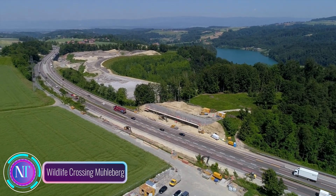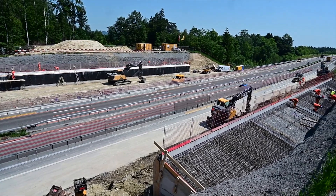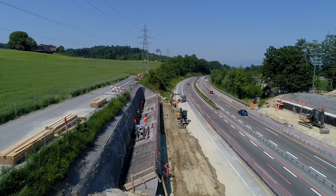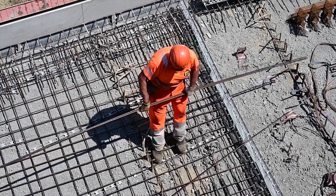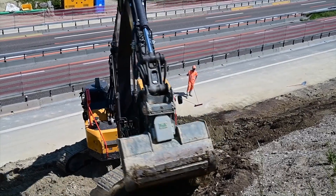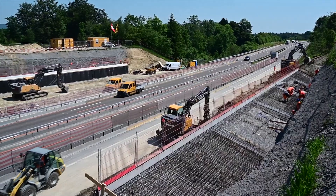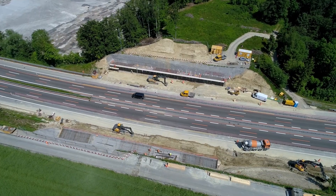Switzerland's heart now beats with sustainability as the Wildlife Crossing Mülberg emerges, setting a remarkable standard for wildlife infrastructure. Crafted by the Federal Roads Office, this ecological bridge transforms a bustling highway into a harmonious haven, ensuring animals traverse safely. The crossing is a masterpiece in design, seamlessly blending into the landscape to offer a safe journey for a diverse range of wildlife.